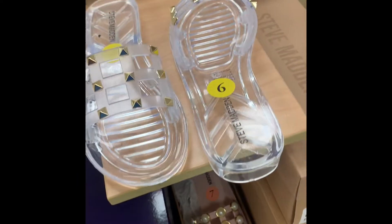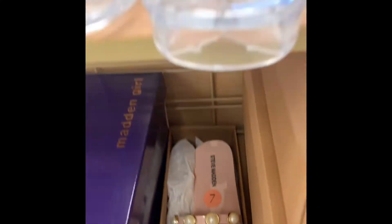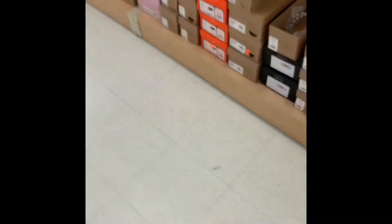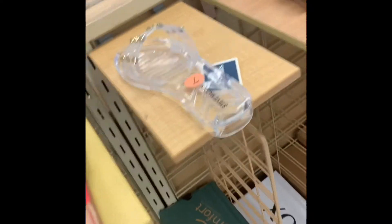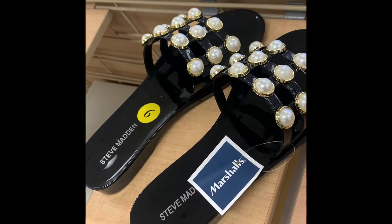Y'all see those crocs on the side? These are some cute little Steve Madden clear sandals, clear slides. They have some pink ones down here with the pearls on them too — these are cute. I like these, come get them. They have another pair — they have a lot of them in here. These black ones are cute too with the little pearls.